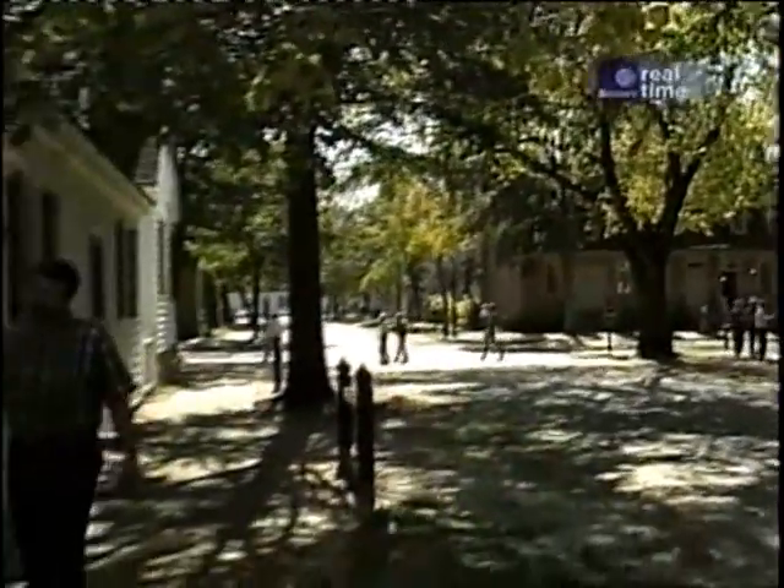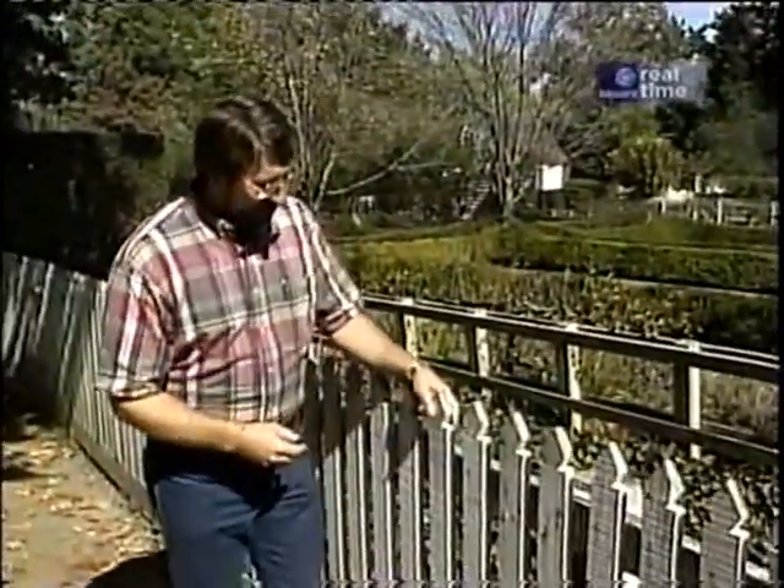At Colonial Williamsburg, fences were a requirement. Homeowners had to install fences within six months of the occupancy of their property. Material for fences and installation could be expensive, as it is today. But it was a necessity if you wanted to keep your cow from straying into someone else's garden.